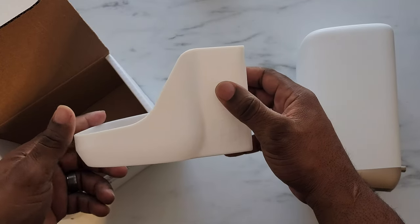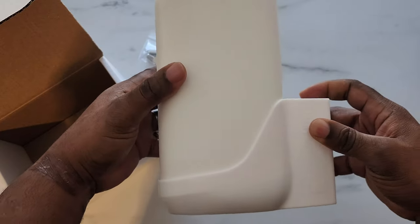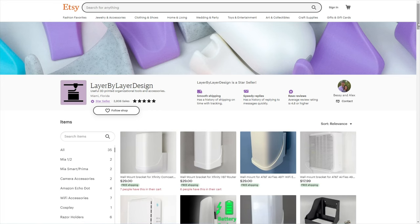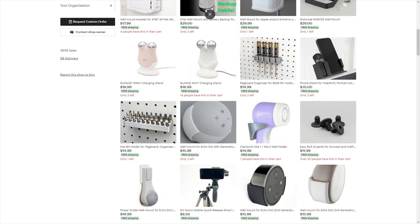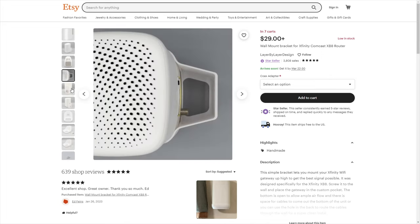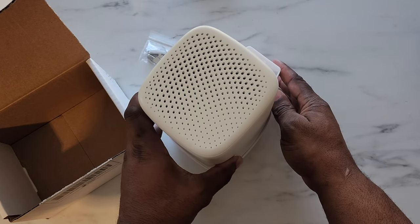If you have an XB8 and are looking for a great quality 3D printed holster for your modem that will help place the modem in a more ideal location for better signal, or just help organize the look, please reach out to my friend Alex with the link in the description below. Their website has a variety of mounts, brackets, and holsters for a variety of devices to help organize your home, and it's 3D printed fit for your particular device. Shout out to Alex from Layer by Layer Design for sending me this sample of the XB8 wall mount to review.